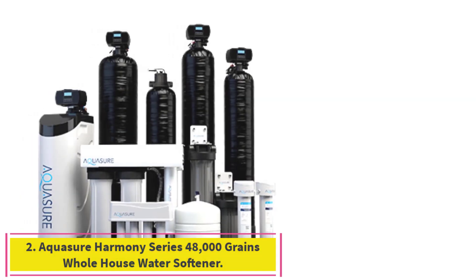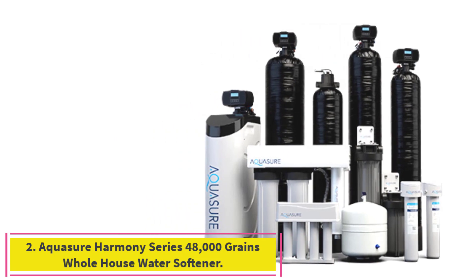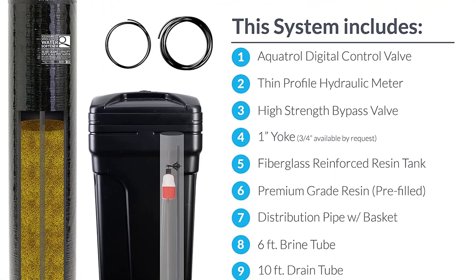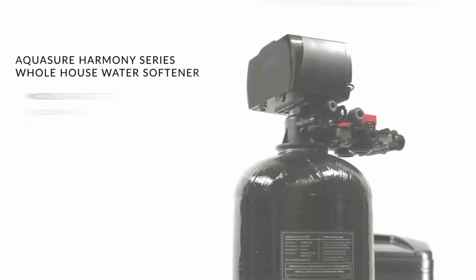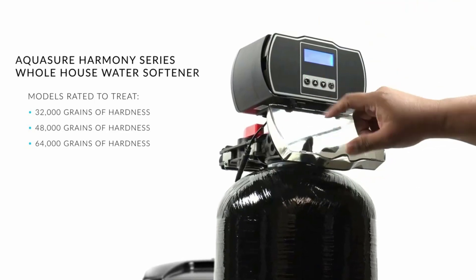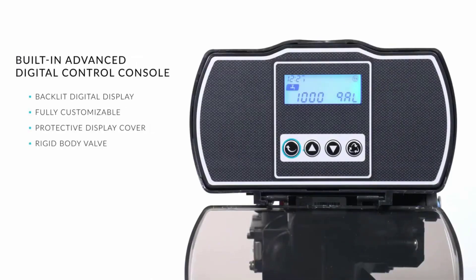Number 2: AquaSure Harmony Series 48,000 Grains Whole House Water Softener. Perfectly designed for 3 to 4 bathrooms, the AquaSure Harmony Series is the professional-grade water softener that delivers ultra-softened water to every outlet throughout your entire home. It protects your appliances — reduces water hardness and eliminates scale buildup while preventing damage to your plumbing and prolonging the lifespan of household appliances such as washing machine, dishwasher, water heater, etc.